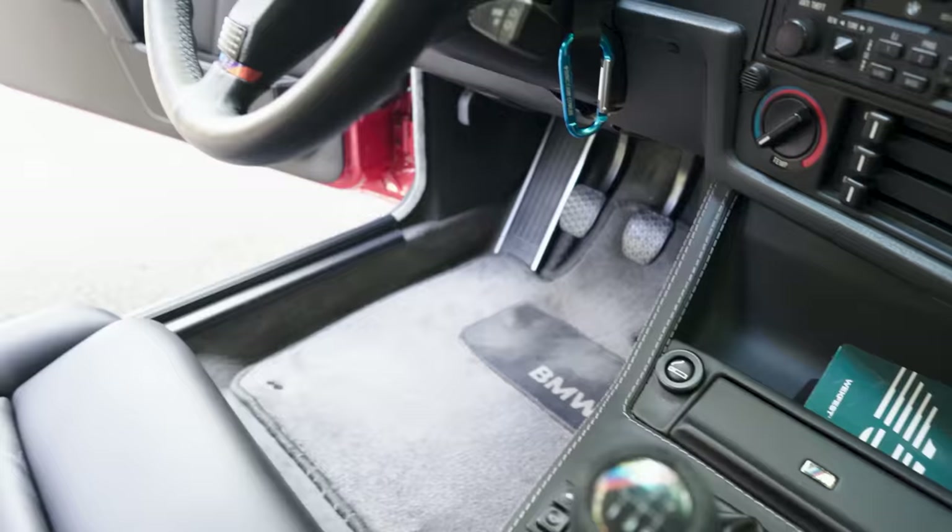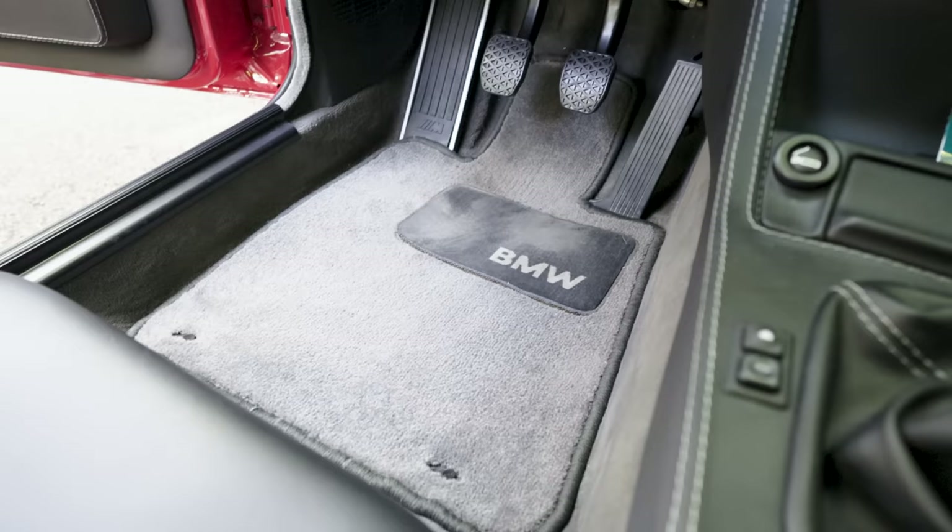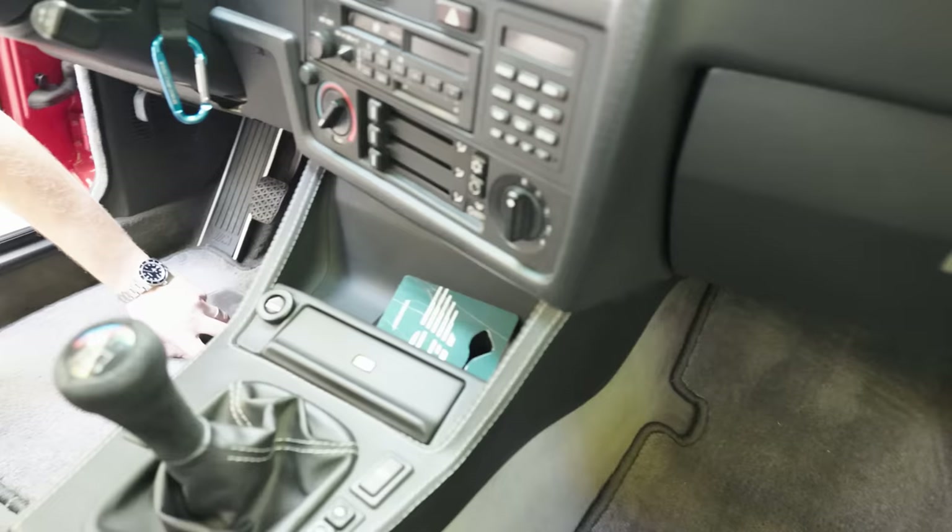The floor mats are 100% original — OG floor mats to this car. I don't usually drive with them; I have another floor mat I put on top. But from Formula Drift yesterday at the show, these are the original floor mats. Which is pretty wild — most of the time these are long gone, worn off. Can't get them again.